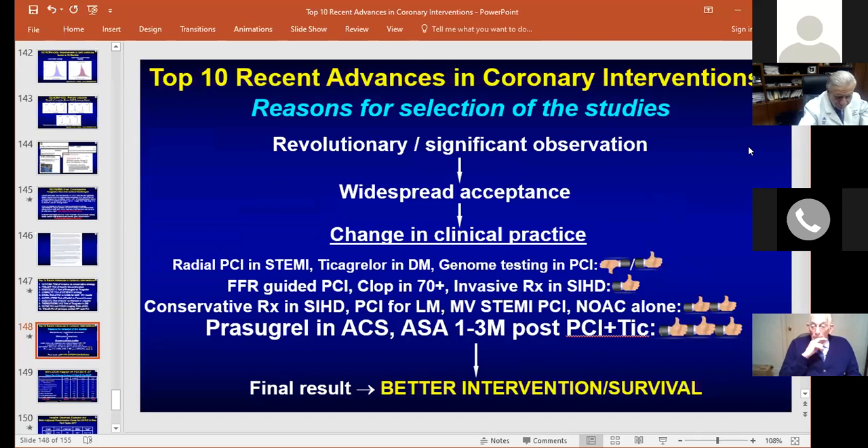Question: Given the trend toward single antiplatelet backbone with Ticagrelor monotherapy, do you foresee the timeframe for dual antiplatelet therapy getting shorter, especially for elective PCI? Answer: Yes, there is another trial going on. Aspirin is required for a minimum period of time — whether one day or one month. We definitely don't need three months anymore. How this will be incorporated into guidelines, we need to see, but with stronger agents, aspirin has no added benefit.